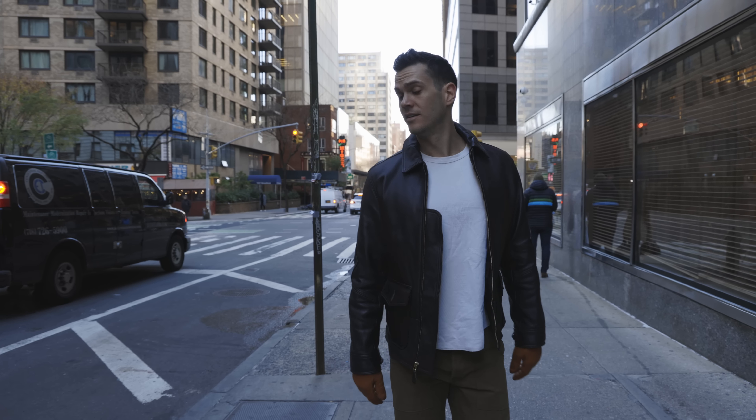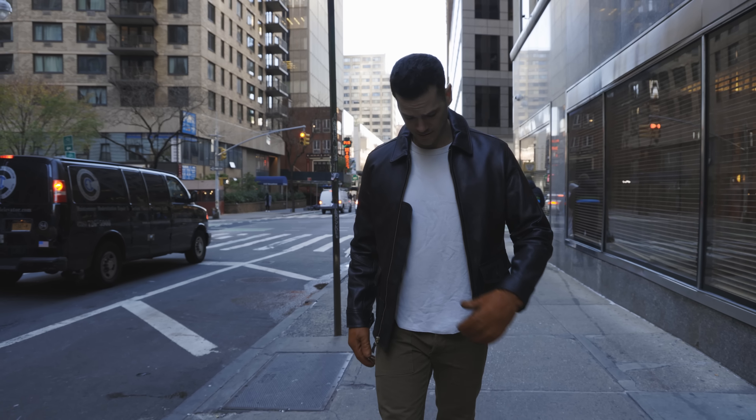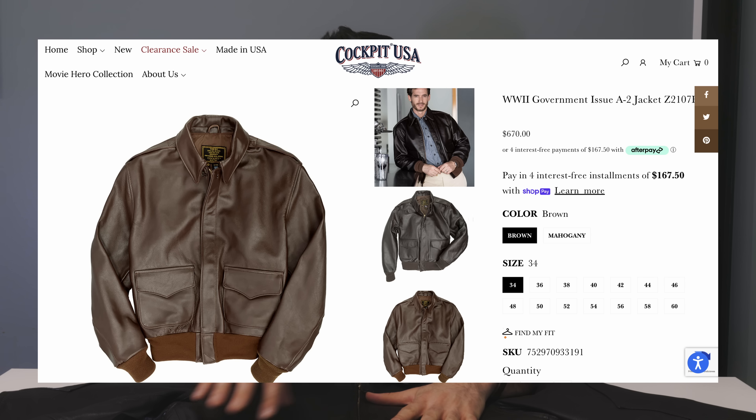Another cool thing about Cockpit is that while a lot of jackets in this price range are sheepskin or lambskin, they sell really tough, celebrated leathers — cowhide, goatskin, and horsehide, which is the preferred leather for a lot of jacket snobs. You can get a horsehide jacket made in America for under $700 at Cockpit USA, which is impressive given it's made in the USA. They do tend to be a bit more expensive, but for what they're offering the value is strong.